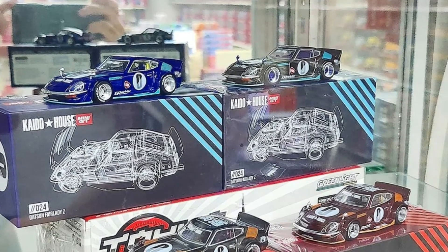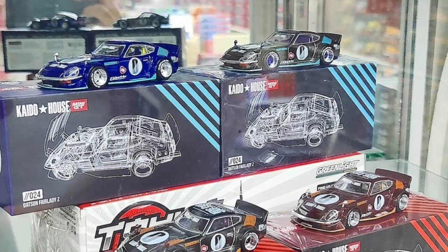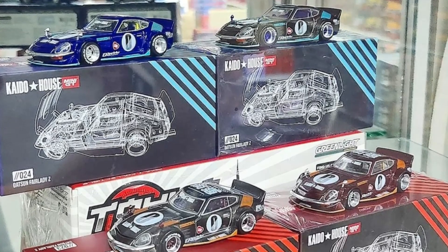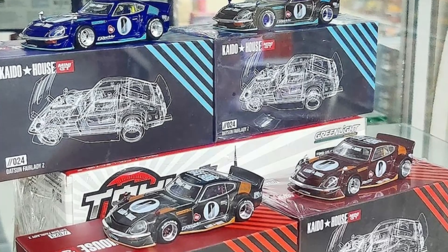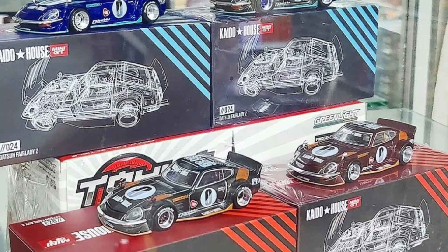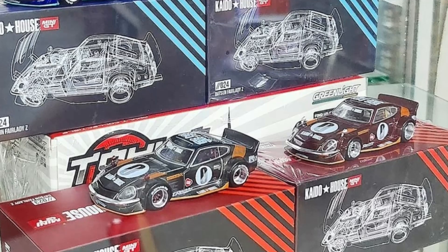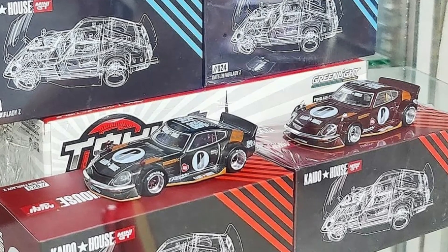Kaido House and Mini GT have a lot of new Datsun Fairlady Z models coming soon — check out the different variants. They probably have too many Datsun 510s already, so the Datsun Fairlady Z feels like a fresh direction. Huge thanks to Diecast Talk for the updates and the photos — they're also selling these cars at shop.diecasttalk.com. I think what they're doing with the Fairlady Z is better than what they did with the Datsun 510s.